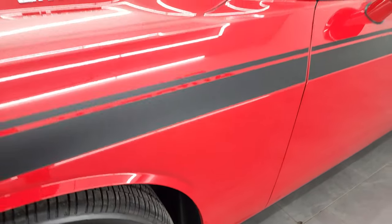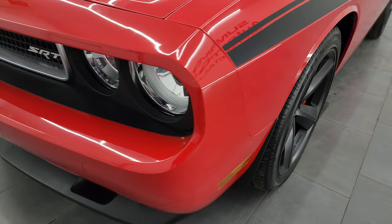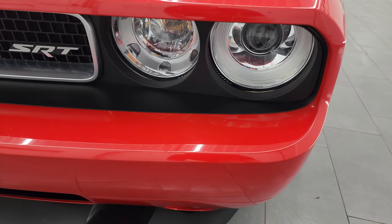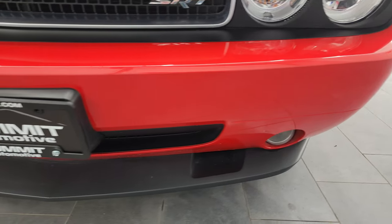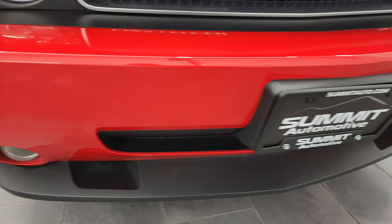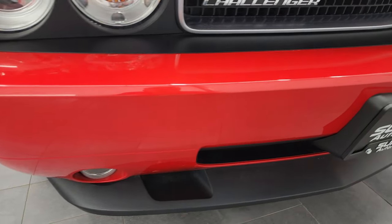That front fender is in excellent condition — I didn't see any major dents or dings on there. You do get the HID headlamps; I'll turn all those on at the end of the video, as well as the factory fog lights. Front bumper and lower valence are in very nice condition. Didn't see any dents, dings, scuffs, scrapes, or cracks on there.